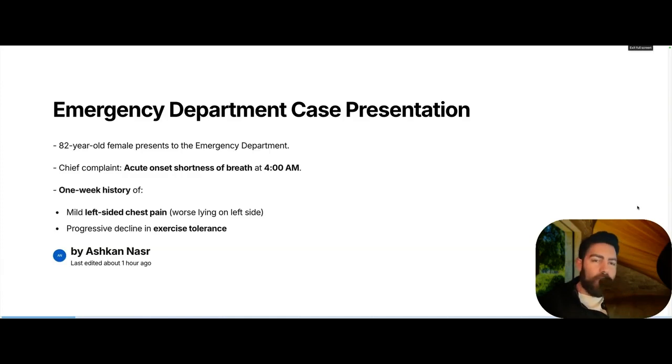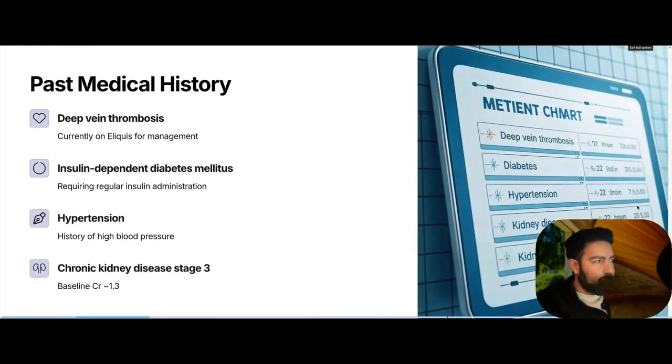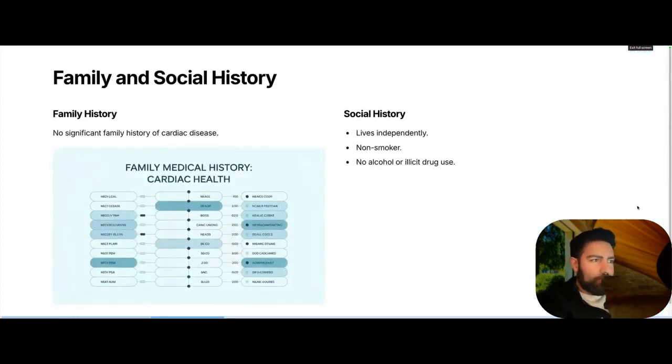This is an 82-year-old female who comes to the ED with acute chest pain at 4 a.m. She tells you that for about a week she's been having left-sided chest pain that gets worse when she lays on her left side, and she's been progressively losing her exercise tolerance. Her history includes DVT — she's on Eliquis — insulin-dependent diabetes, hypertension, and CKD stage 3. No significant family history, and she lives independently.